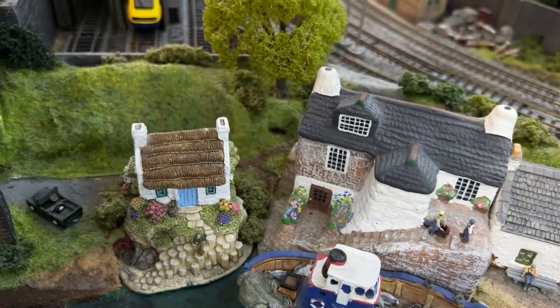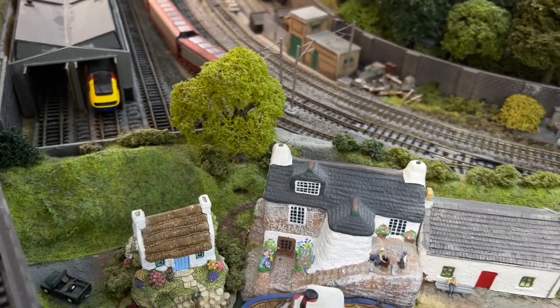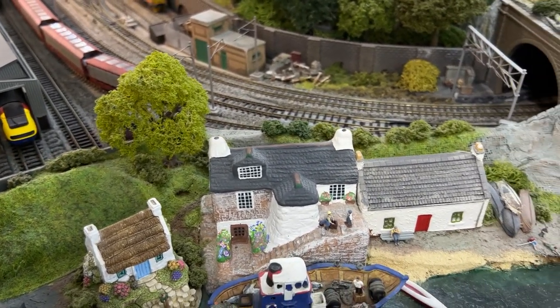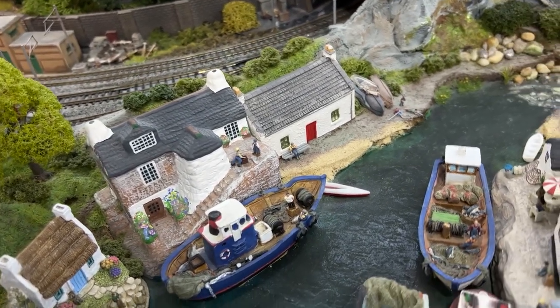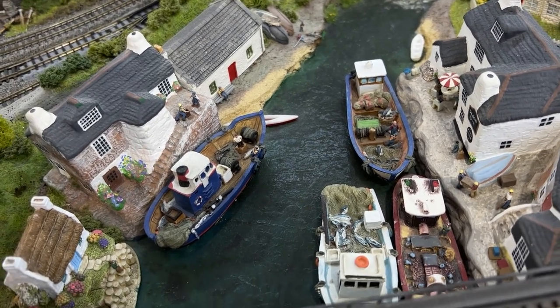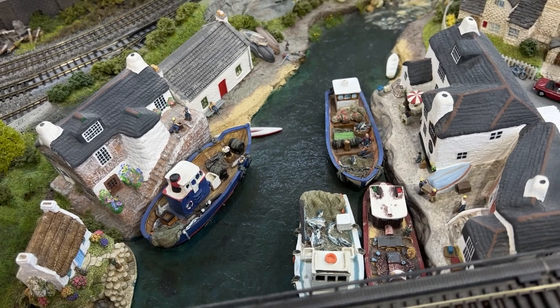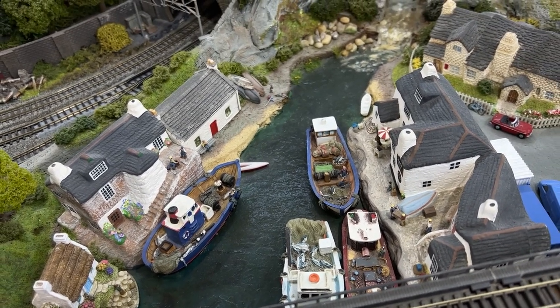And the boats add that bit of realism as well. None of these boats were actually made for N-Gauge, but it's amazing how they can fit in and really create a very attractive little harbour scene. So I hope that's given you a few interesting ideas for detailing your own layouts. Bye for now.